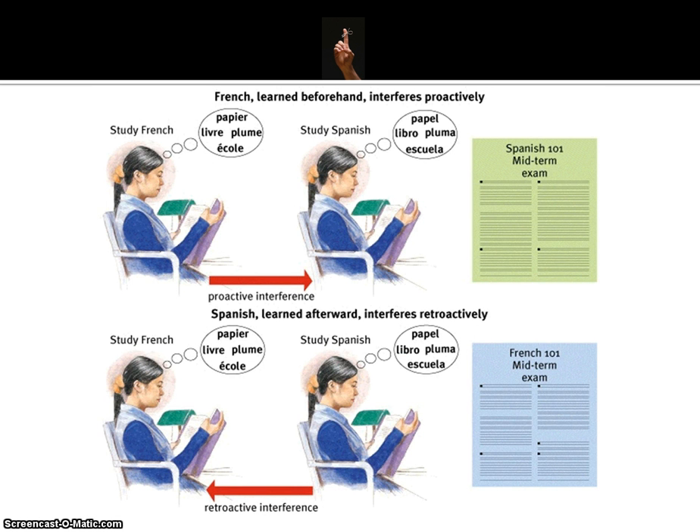To give a more tangible example: let's say you're in school and your first class of the day is French. You go to your first class and learn French, then your next class is Spanish. Later on in the day, you're given a Spanish exam. It's possible that the French you learned earlier interferes with the Spanish you're currently being tested on. This is called proactive interference — the stuff you've learned before interferes with the stuff you learn later.